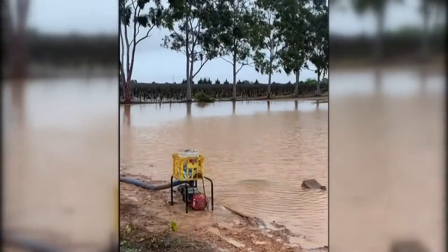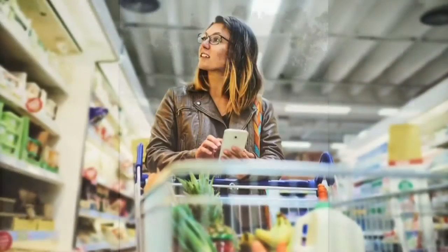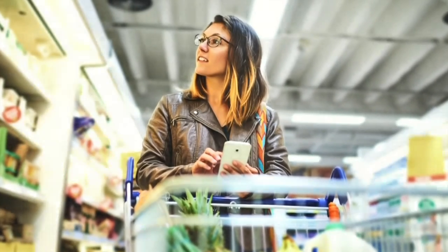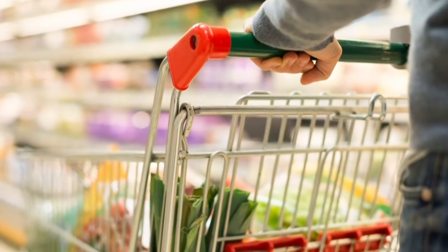Moving on now, the average household spends $152 a week on groceries, and that could increase soon with produce prices going up after the flooding in eastern states. But today we're going to show you how to slash your food bill in half without compromising on flavour, variety, or your health.